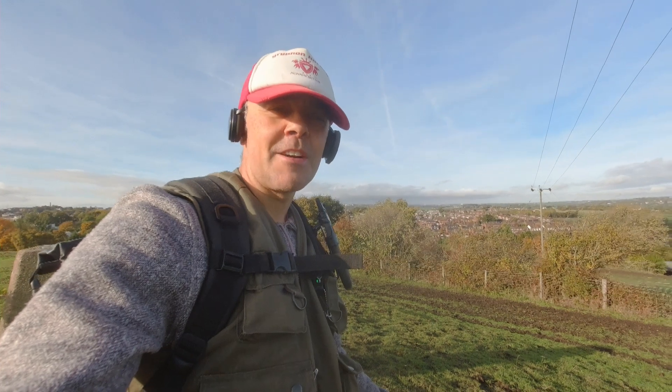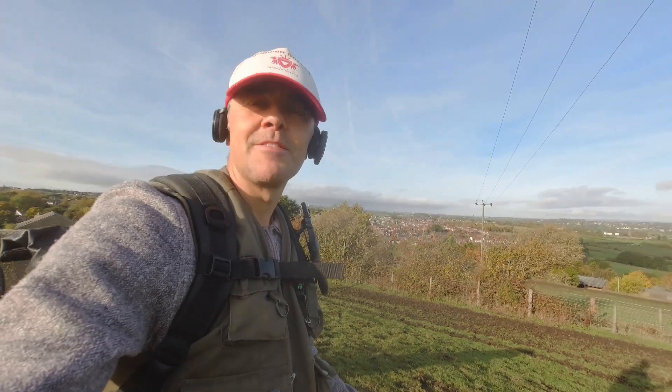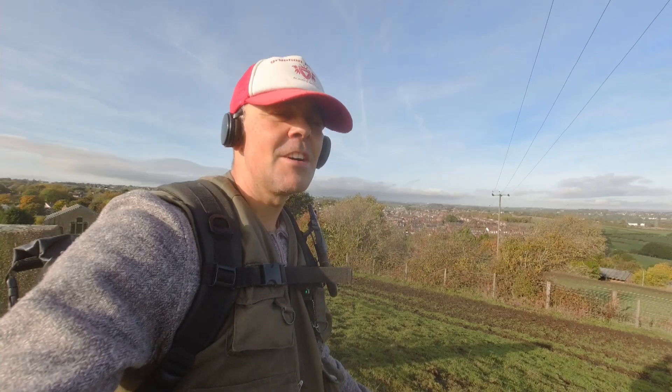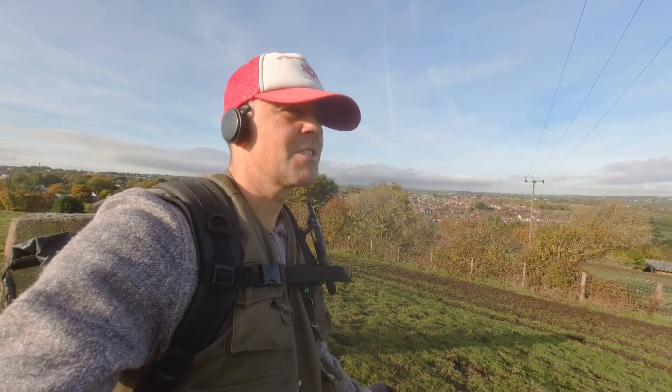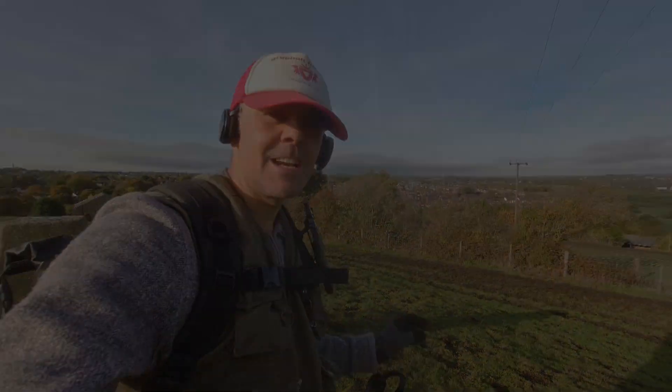That's me done. I hope you enjoyed that. I've found a few nice things. Hopefully I'll get out on this field again very soon — there's tons here. Nothing particularly old but loads of coins and interesting little bits. So please tune in. I'll see you later.